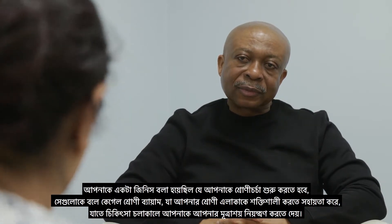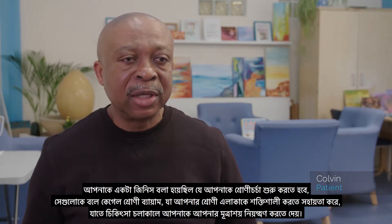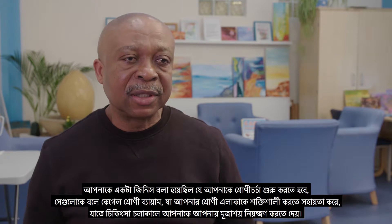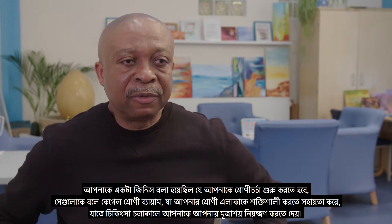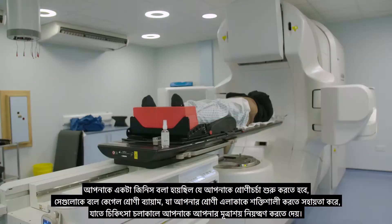The radiographers were so helpful. One of the things you were told is to start practising your pelvic exercises — they're called the Kegel pelvic exercises — which help to strengthen your pelvic area and allow you to hold your bladder during your treatment.